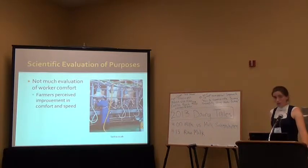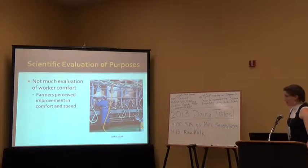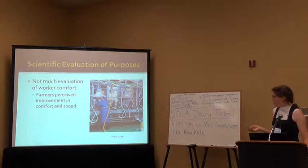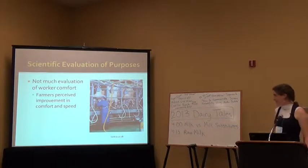There's not much scientific evaluation of worker comfort. However, farmers polled in a study did perceive an improvement in the comfort and speed of milking — they felt milkers were more comfortable without the tail in the way and were milking faster. A study done in New Zealand found that for each rotation in the milking parlor, workers were hit an average of twice. The biggest issues are with rotary parlors and parallel parlors when it comes to getting hit in the face with a tail.